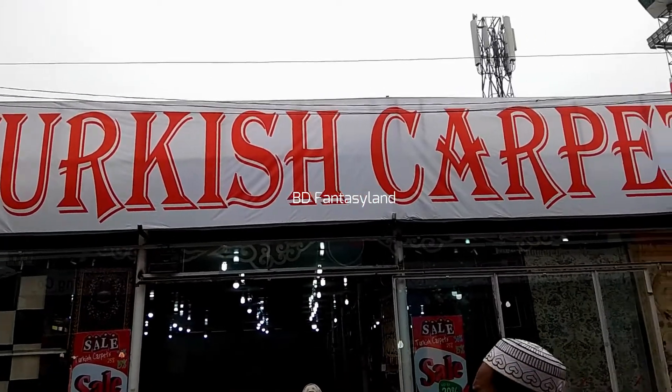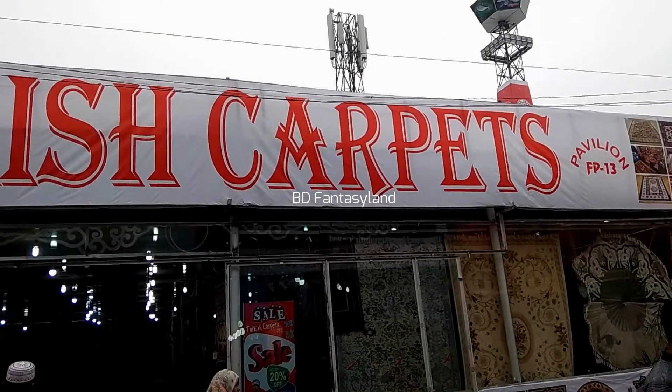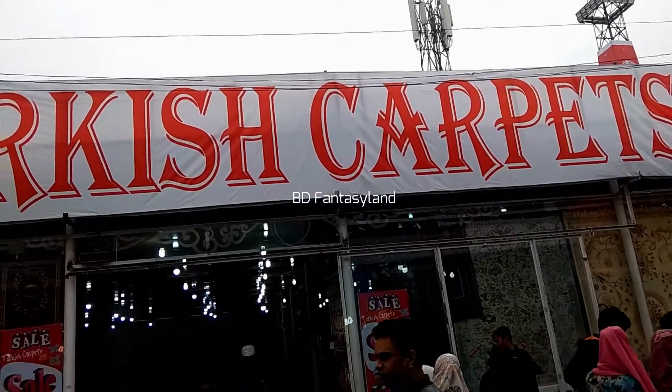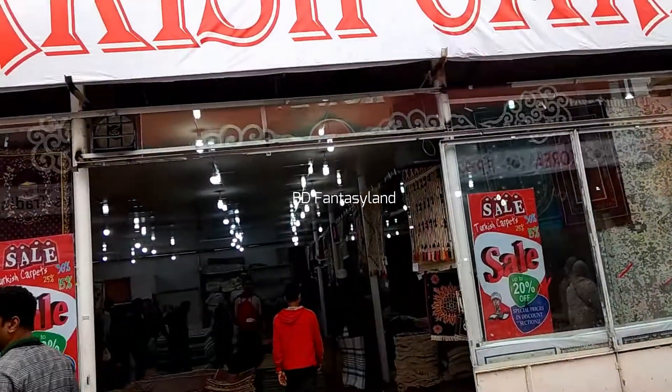Hello viewers. Turkish Carpet Pavilion is here in 2002. There is a 3-9 pavilion. Here is the Turkish Carpet Pavilion. This is the Carpet Pavilion.